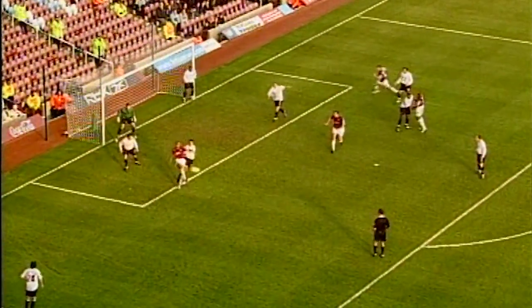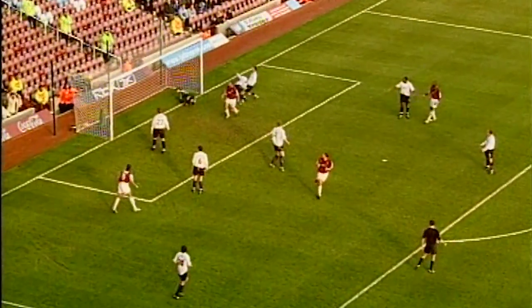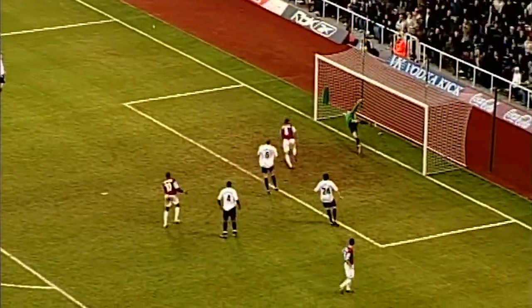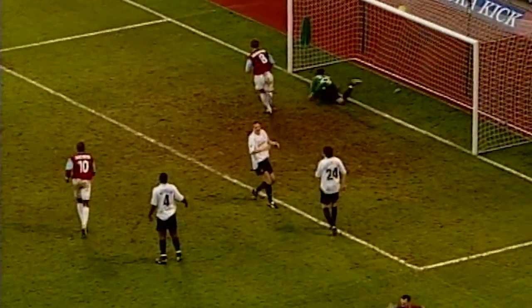Hetherington causing difficulties with that corner, and Sheringham — against his old club — finishes in the six-yard box. A bit of fortune, but it favours the brave. Up goes Sheringham! Even if it came off his shoulder, it's a third for West Ham.